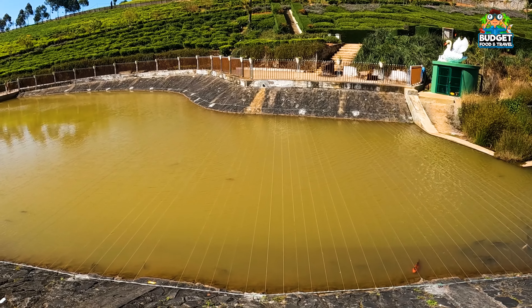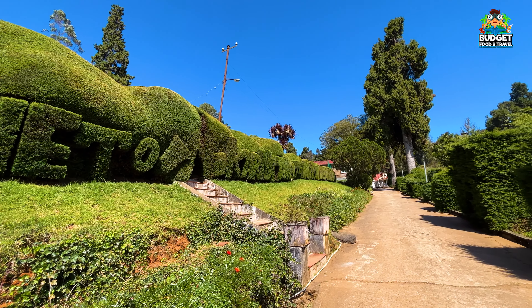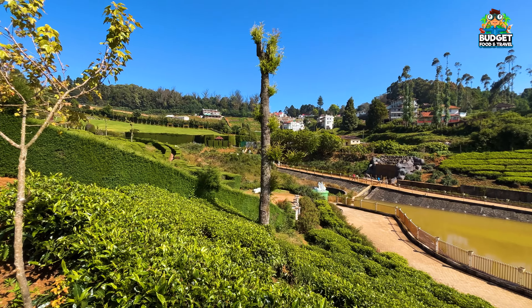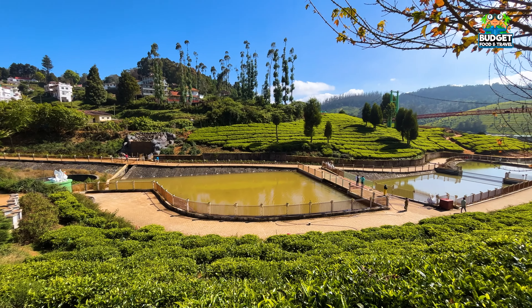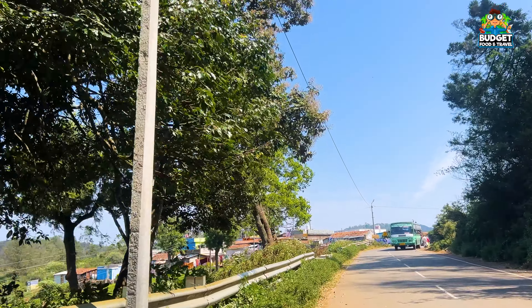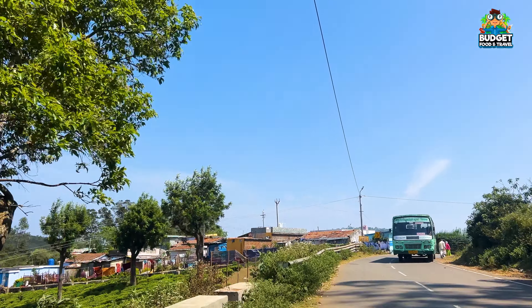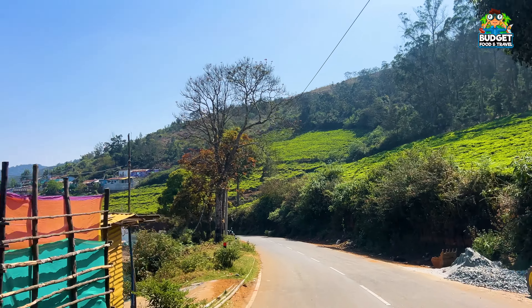There is fish feeding at one spot and then we visited Ooty Lake. You can spend time there and then get dropped at the bus or train station. If you have a bus or train, you manage the drop yourself. We completed the two days on this itinerary.